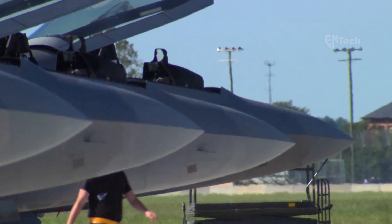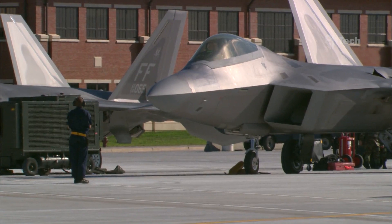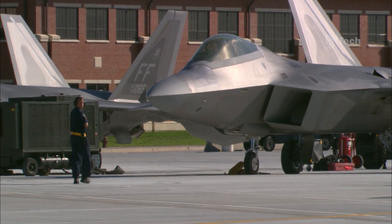In this video, Antec Channel examines the reasons behind the extensive efforts invested in restoring a damaged F-22 Raptor. Let's delve into the specifics.